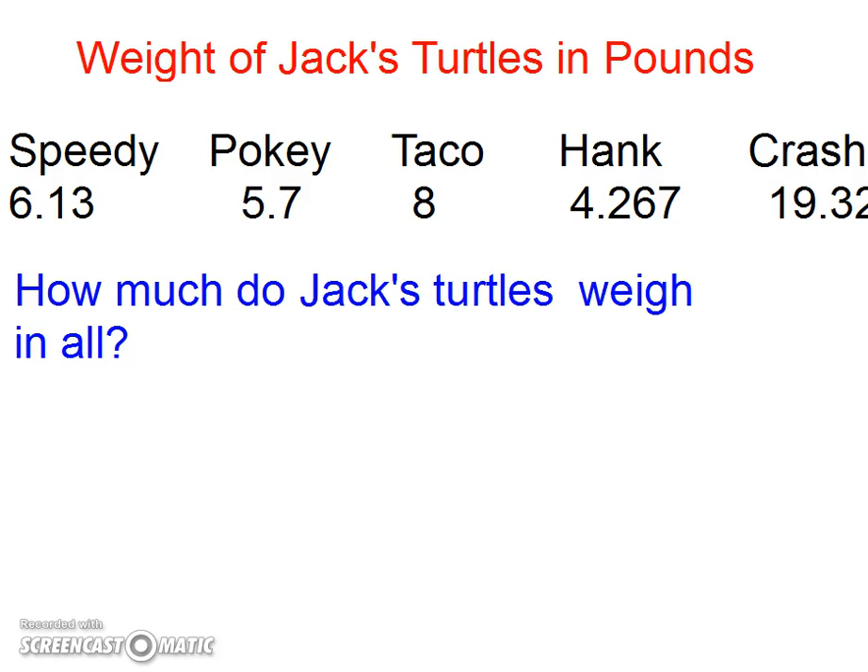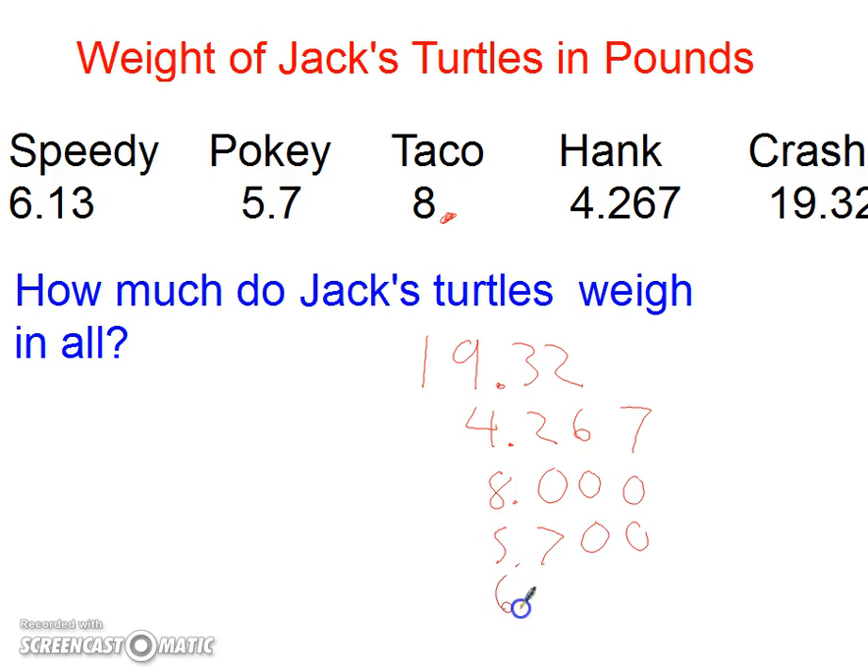How much do Jack's turtles weigh in all? I'm going to put all of them down. Starting with CRASH: 19.32. Hank: 4.267. TACO is 8 — remember the decimal point goes after it, so that's really 8.000. POKIE is 5.7, add a couple zeros. And Speedy is 6.13, get my zero there. Up here I'm going to add a zero where there's nothing.